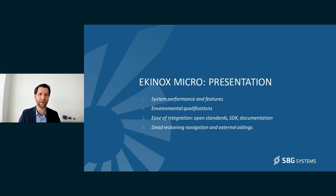Now let's get into the presentation of our new inertial navigation system, the Equinox Micro. We'll first go into details on the performance and features of the system, then we'll discuss the environmental qualifications we've passed, then a few words on how easy it is to integrate and the tools we offer. Finally, we'll go into details on dead reckoning navigation and the external aiding options we offer.